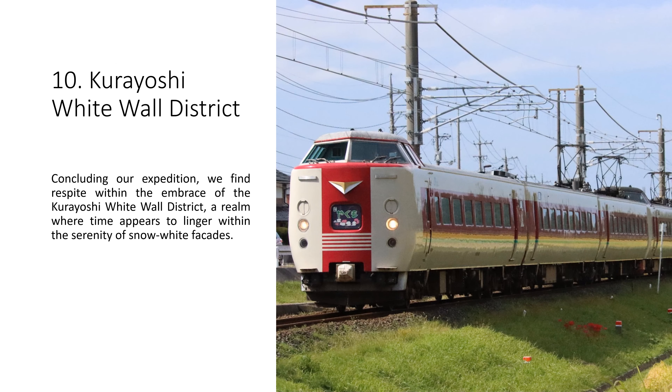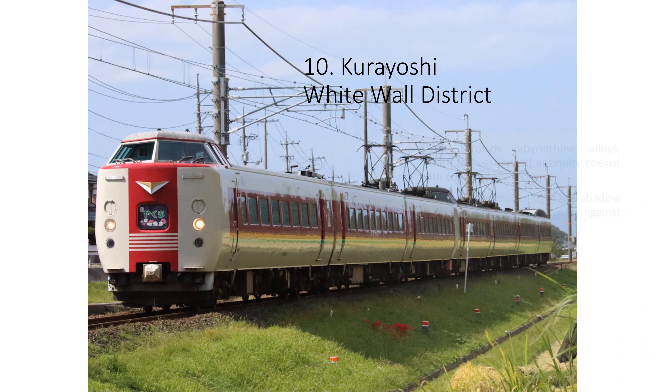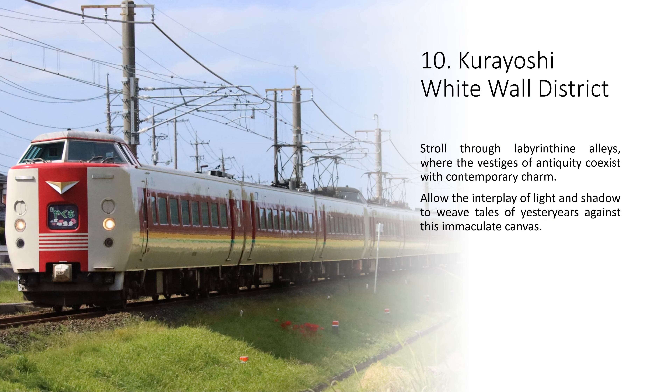10. Kurayoshi White Wall District. Concluding our expedition, we find respite within the embrace of the Kurayoshi White Wall District, a realm where time appears to linger within the serenity of snow-white facades. Stroll through labyrinthine alleys, where the vestiges of antiquity coexist with contemporary charm. Allow the interplay of light and shadow to weave tales of yesteryears against this immaculate canvas.